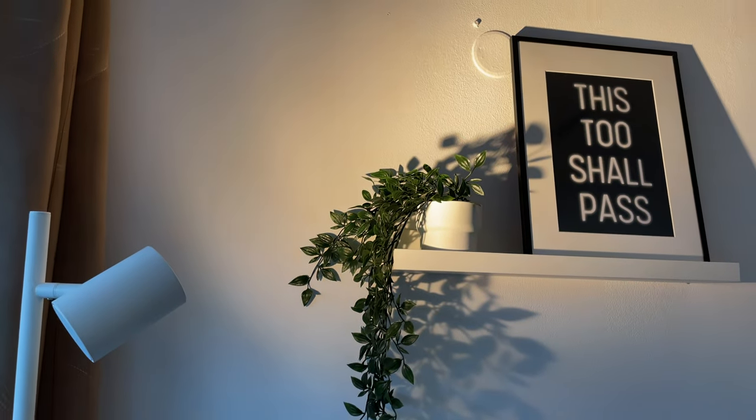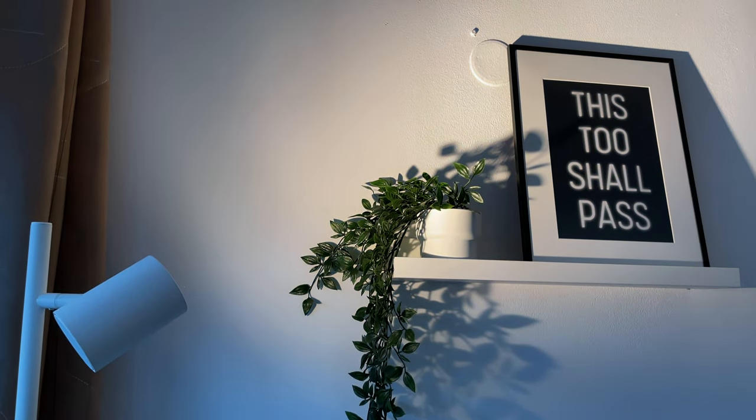'This too shall pass' is a sentence I first heard at a vipassana meditation retreat, when the late ascent Granka told a story about a son who inherited a ring from his father with this inscription. It reminds me that nothing — good or bad — lasts forever.